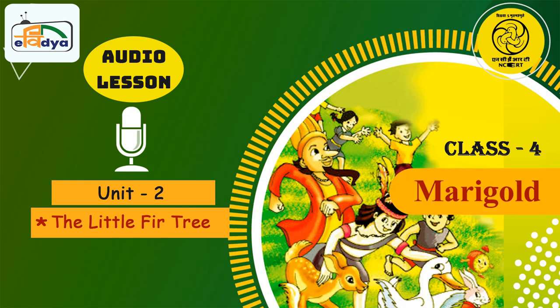CIET and NCERT presents Curriculum Based Series Dhani Shala. Let's join in Dhani Shala Class 4.